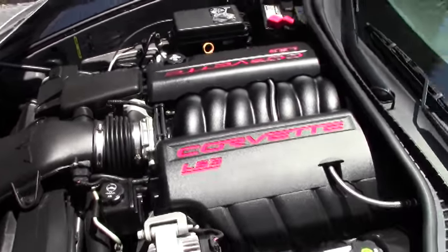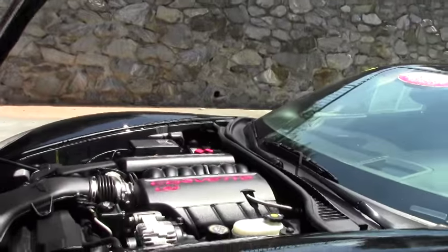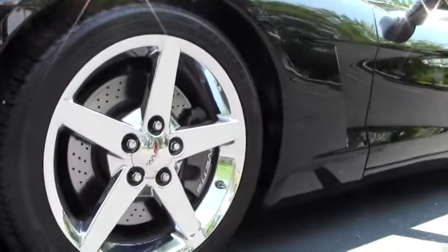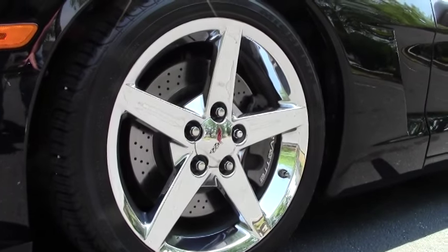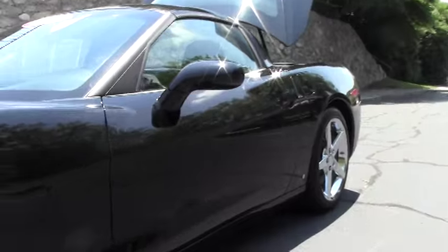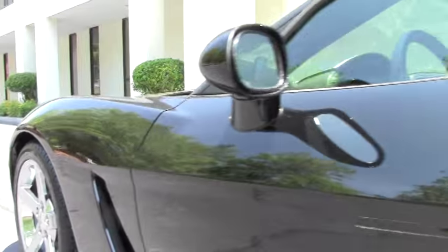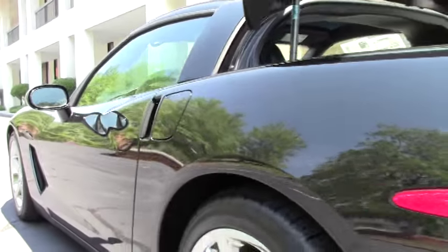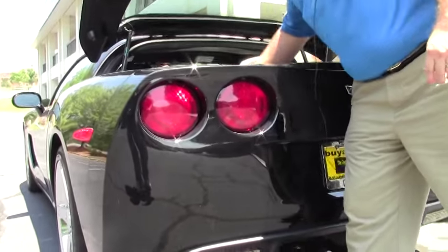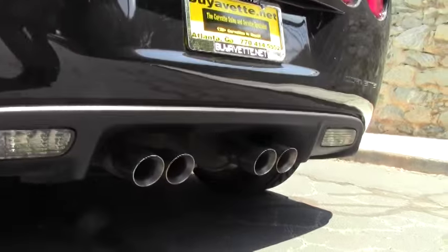As you can see, the engine bay is nice and stock. And of course the drilled rotors from Chevrolet, which came with the Z51 package. Our back carpeting is in excellent shape as well as the back of the car. Stock exhaust.